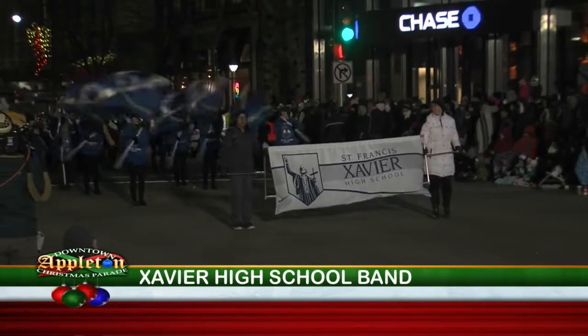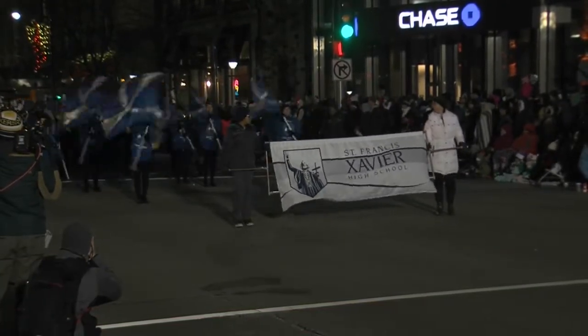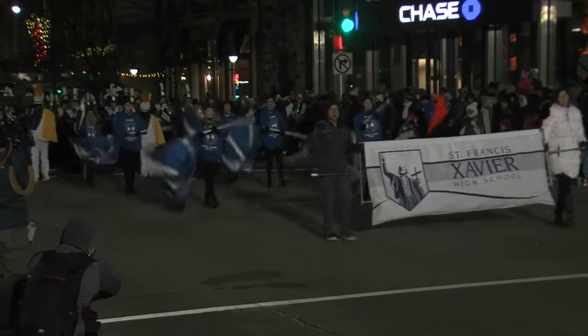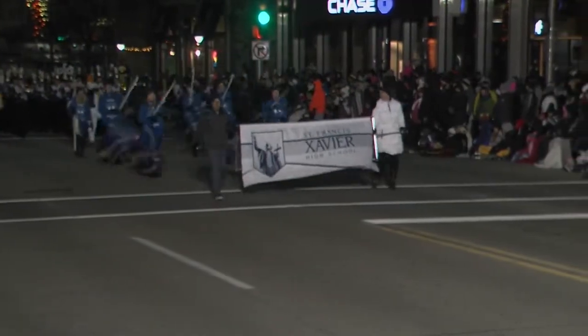Next up, let's listen to the sounds of Xavier High School Band under the direction of Philip Doberny, as they're joined by the Xavier Dance Squad and the Color Guard. On behalf of the Xavier family, they would like to wish us all a very Merry Christmas and a Happy New Year.